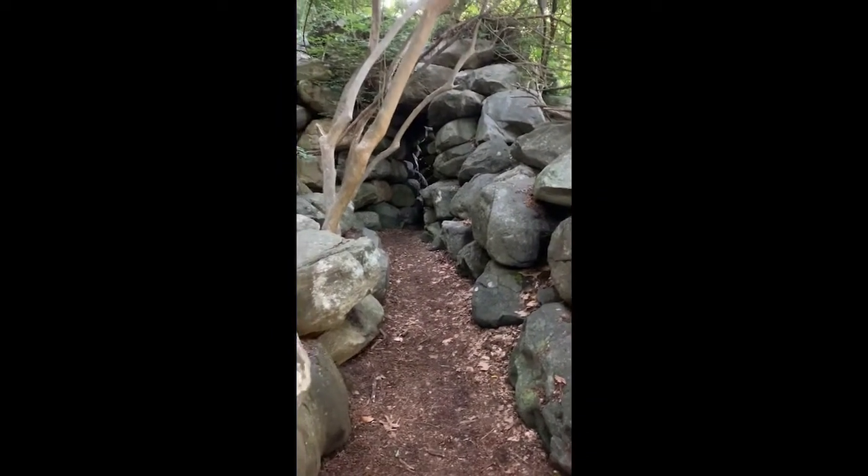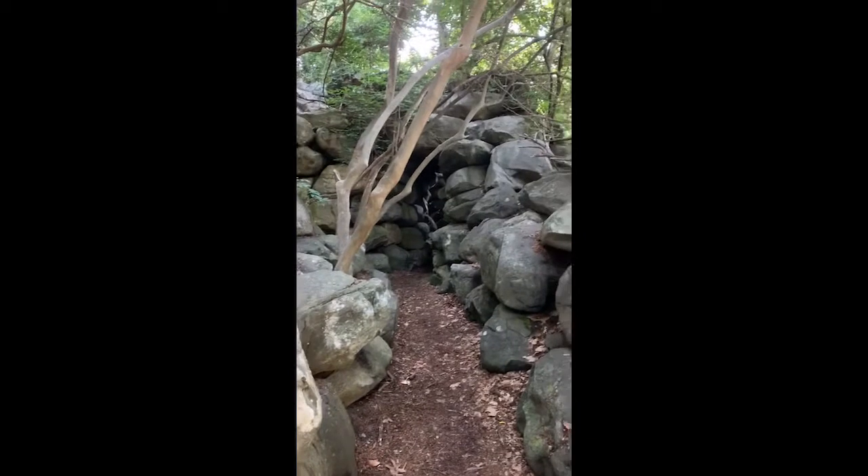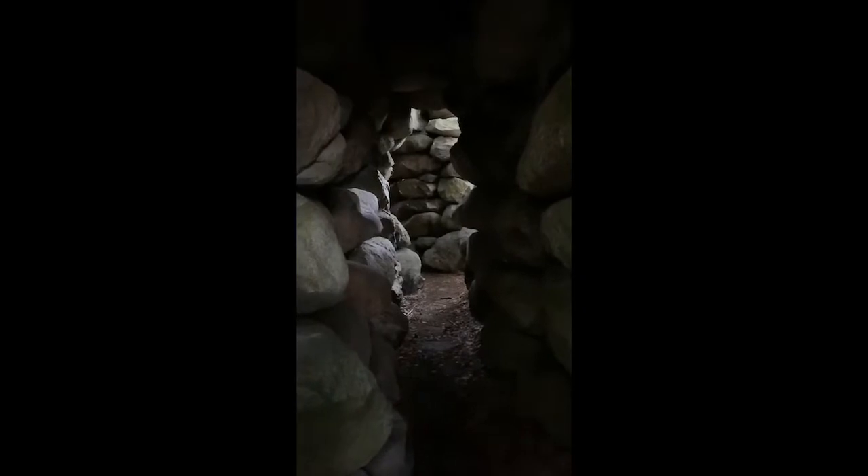Look at that — it's a cave or a tunnel of rocks! How cool is that? I'm going to go through. Are you ready to join me through the tunnel? Let's go. Oh, it's very dark. Very dark. Yikes — it's dark in here, but it's very cool. There are even rocks above me and to each side of me. And that's where we just came from.